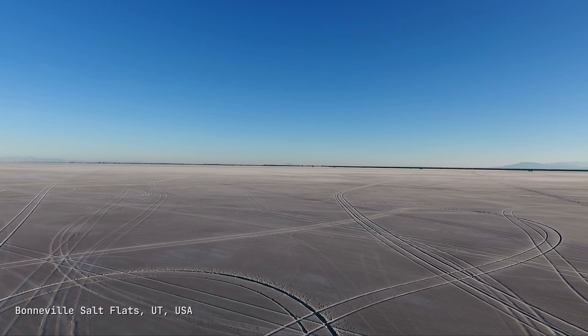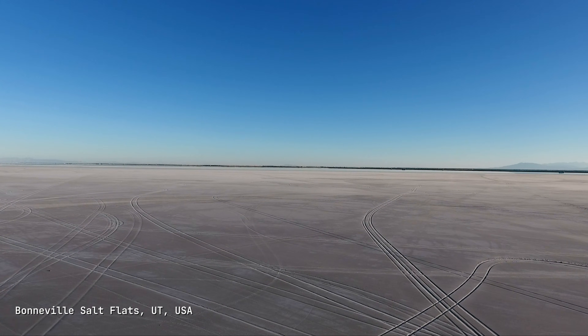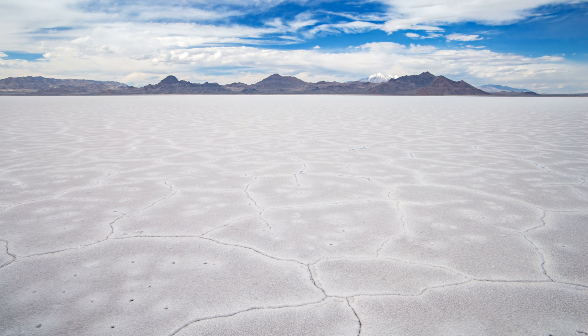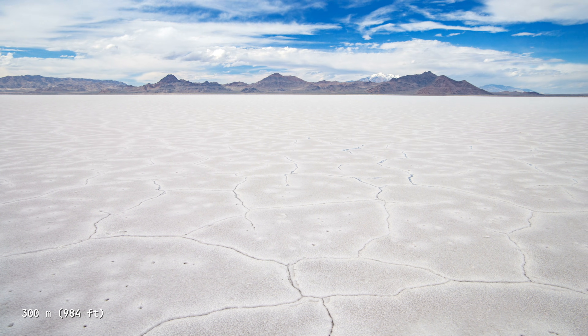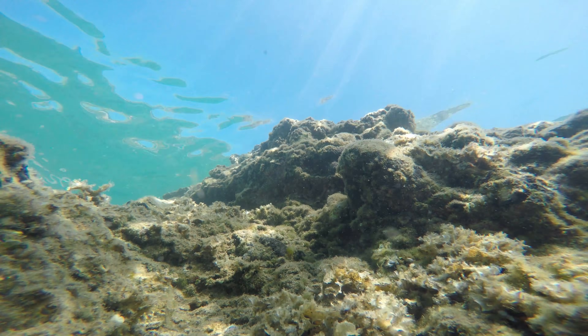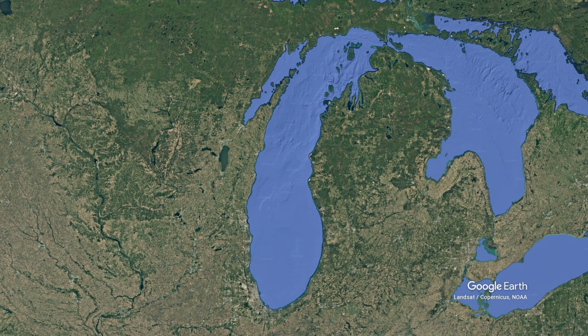Stand on the Bonneville Flats today and you're surrounded by 30,000 acres of brilliant white nothingness. But 18,000 years ago, if you stood at the same spot, you'd be under 300 meters of water — in the middle of a freshwater lake larger than modern Lake Michigan.